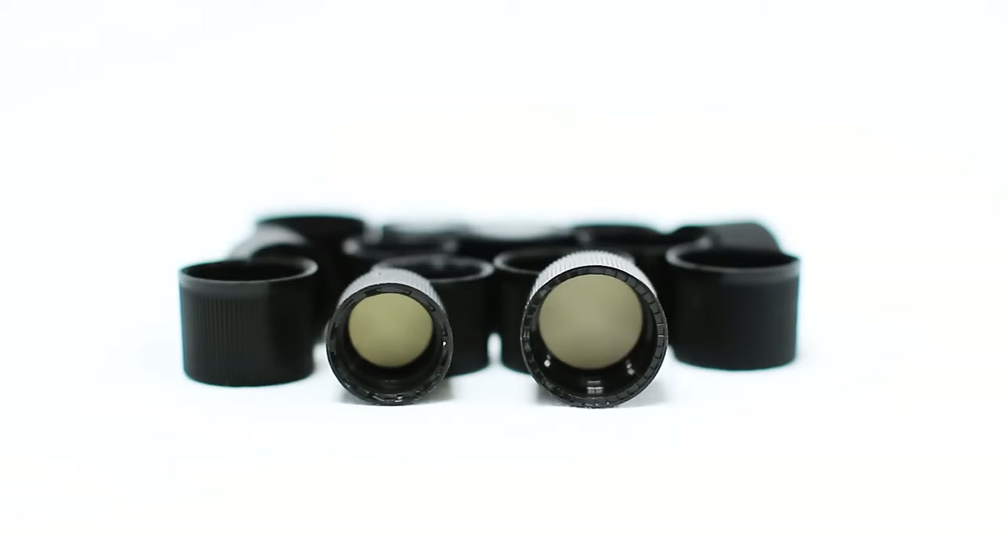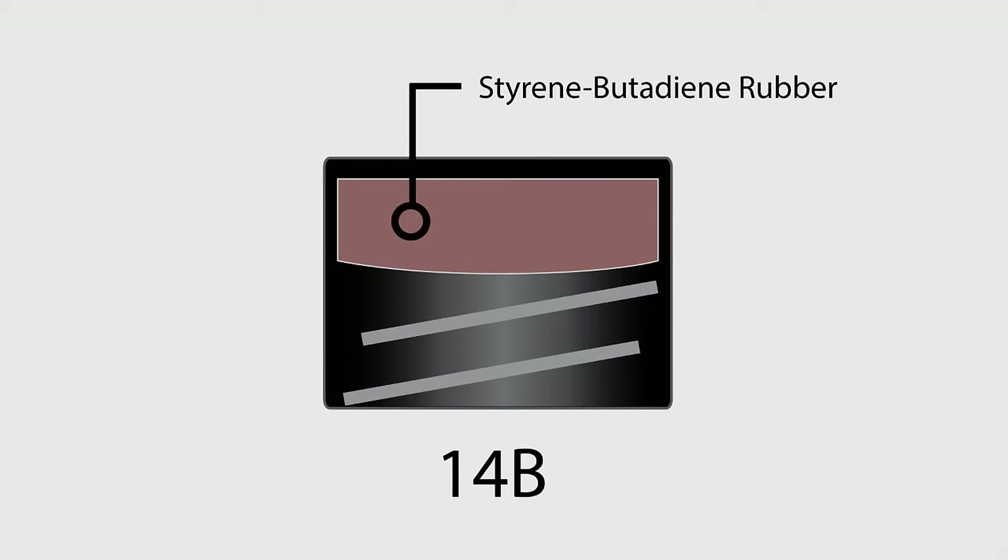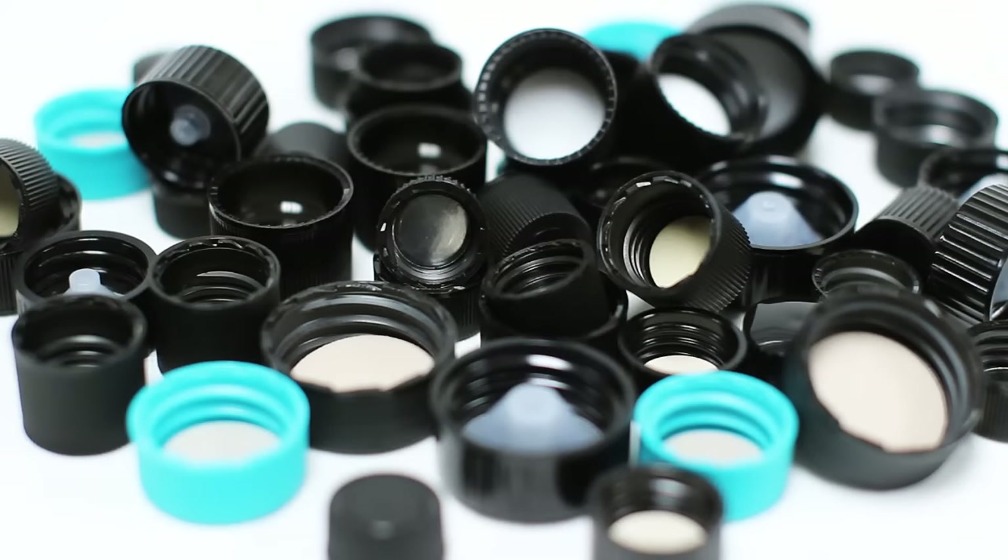Our 14B rubber-lined caps are made perfectly for the autoclave process. The polypropylene cap has a rubber liner that will not dissolve during the autoclave process. Our continuous thread caps are available in GPI finishes from 8-425 to 28-400, and custom orders are always welcome.